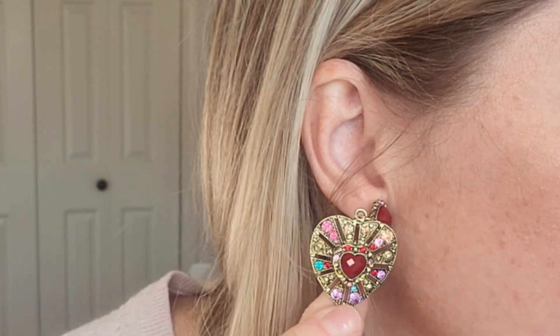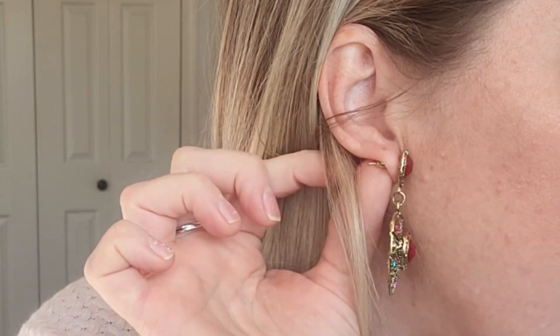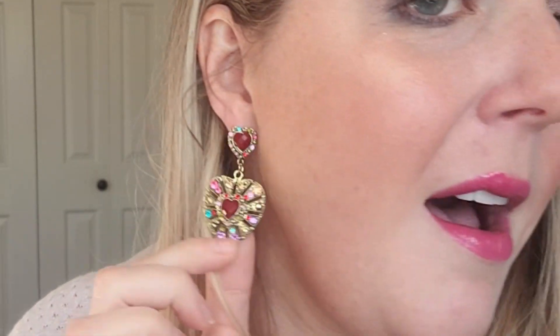First thing I'll show you are these earrings that I picked up. I thought they were really cute for Valentine's Day. They do have a little bit of weight to them. I'll kind of move in a little bit closer so you can see. They just come with the standard little backing. But I think these are super cute for Valentine's Day or just in general, and I do like them. So I'm glad that I got them, and again, they're really inexpensive.